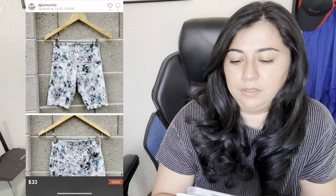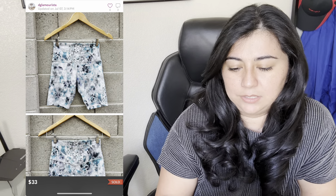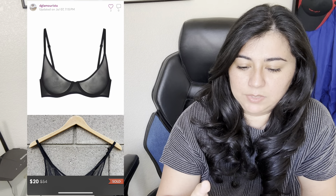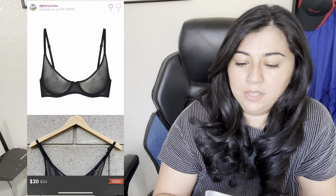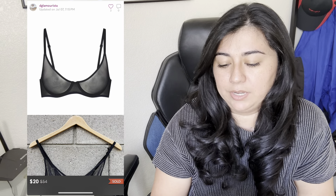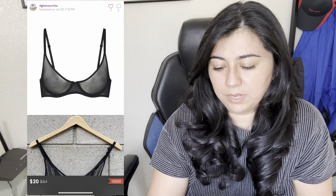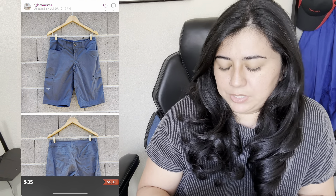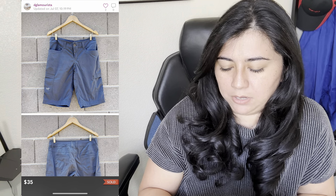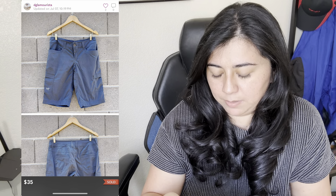Up next are these Lululemon Align shorts. They sold for $33 and I made $26.40. Then we have a Skims Ultra Fine Mesh Bra — this sold really fast, like the next day, for $20 and I made $16. If you can get Skims for super cheap, I would definitely pick it up. These next shorts are a somewhat new-to-me brand called Arcteryx. I don't find it very often but I've found a few items by them lately.